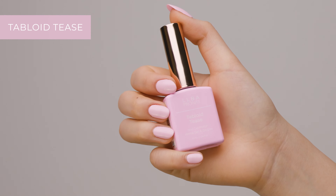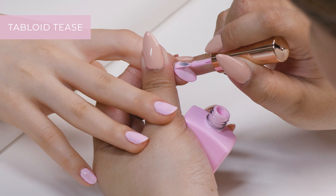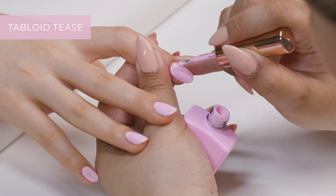Tableese is a soft pink that has a little bit of purple color. This shade is also very on trend right now and looks absolutely gorgeous.